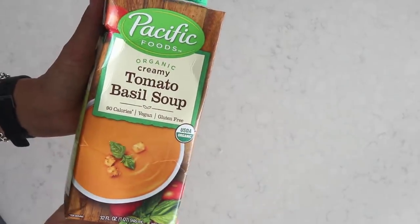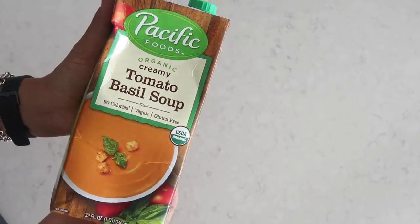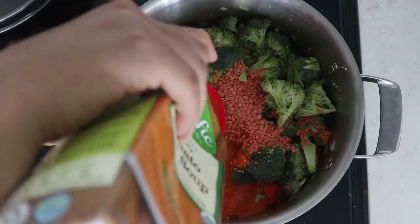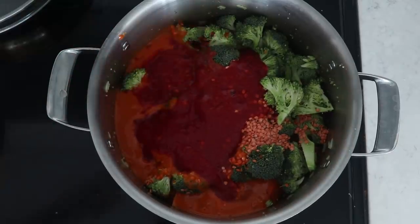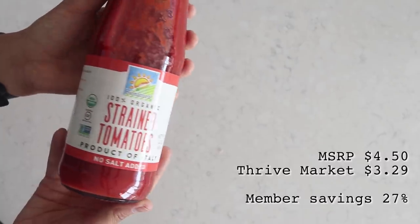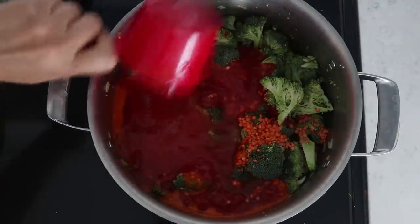Next I'm going to add in two cups of this creamy tomato basil soup. This is a vegan creamy soup that's already made, and it's just a little hack to make our lives easier. We're also going to add in one cup of strained tomatoes for extra flavoring, and then three cups of water. Mix everything together.